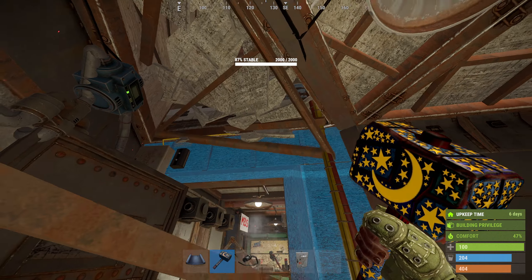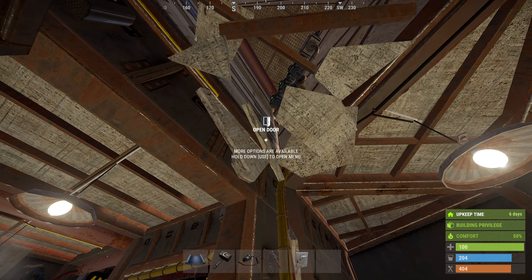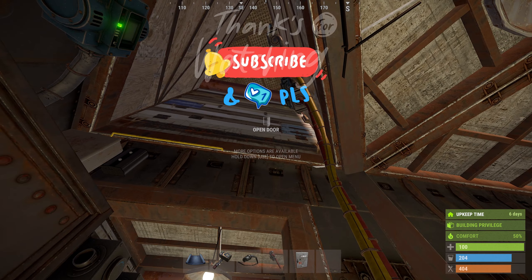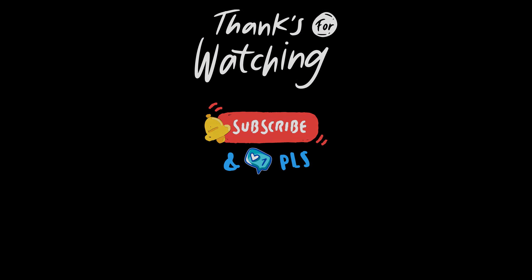Thanks for watching! You're awesome! Please comment and like this video — I will appreciate your subscriptions as well. Please take care and see you next time. Hikikis out!